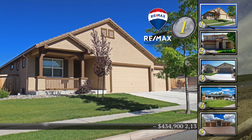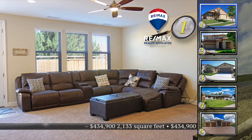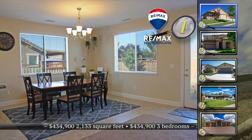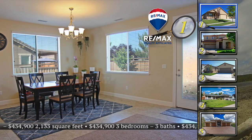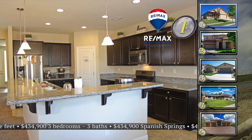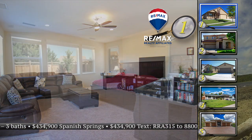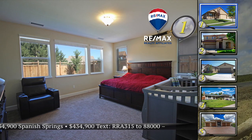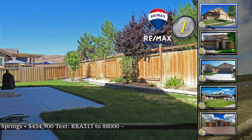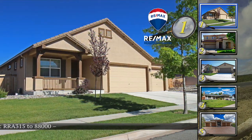Let's get into home number one. It's a clean home that has a versatile floor plan with a wide open design in Spanish Springs. This single-level, three-bedroom, three-bath home has a cozy porch out front with easy-to-maintain stucco exterior. The kitchen has granite counters, stainless appliances, and a nice sized pantry that looks out onto the dining area and the great room. Enjoy a private backyard with a patio, grass, and room for an RV. This home is 2,133 square feet and the asking price is $434,900.